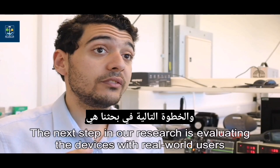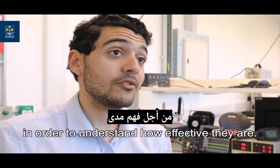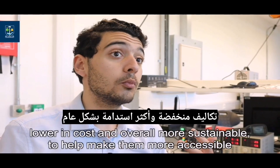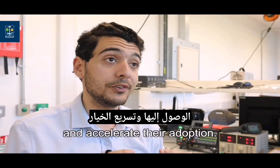The next step in our research is evaluating the devices with real users in order to understand how effective they are. At the same time, we're working on making these electronics easier to manufacture, lowering costs, and overall more sustainable to help make them more accessible and accelerate their adoption.